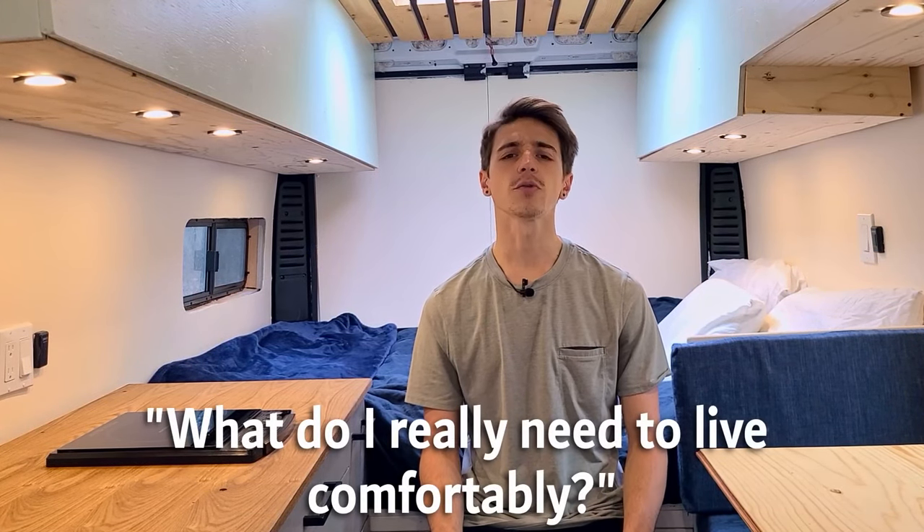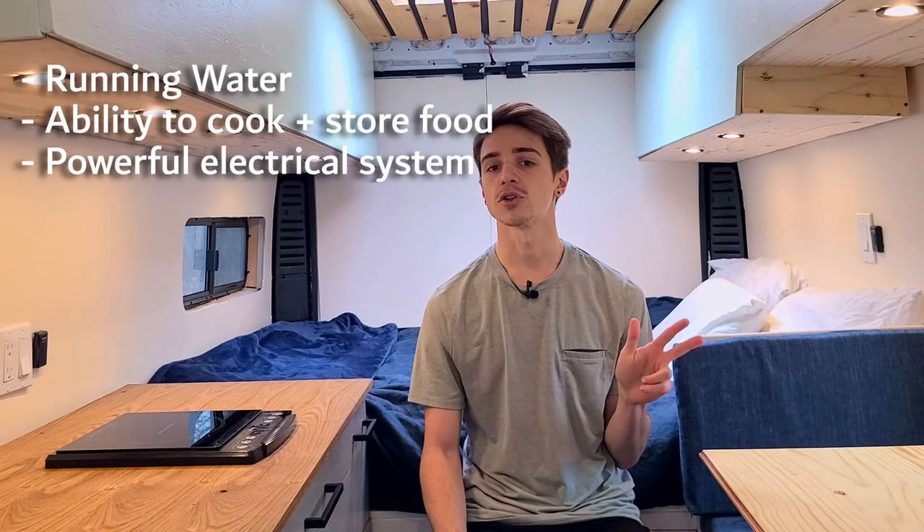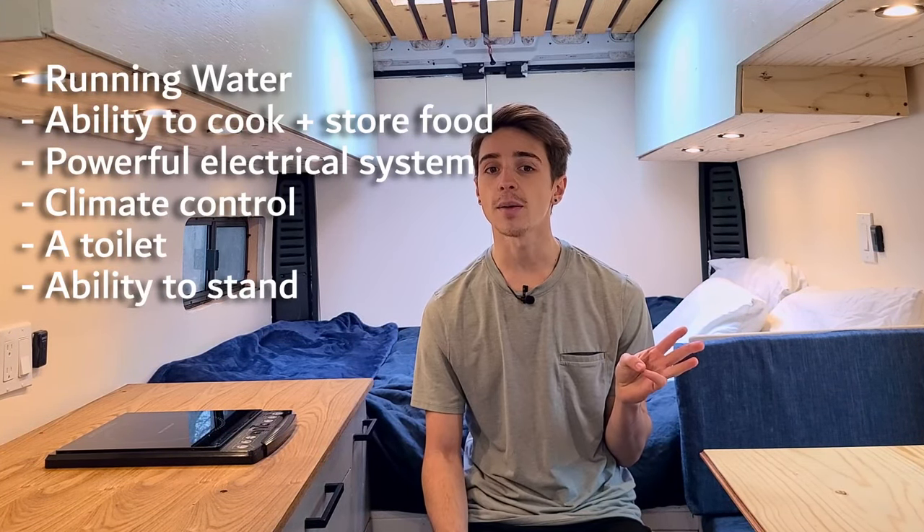If you read online about how to get started planning a van build, many sites will first tell you to ask yourself what you really need to live comfortably, to get a clear idea of your needs. For me, my vision was to create a camper that could support the kind of journey I wanted to go on. I narrowed down my needs to running water with a capacity large enough for drinking, cooking, and cleaning; a way to cook and store fresh food; electricity with a battery large enough for my needs; methods of climate control; a toilet; the ability to stand up in the van; and a bed.